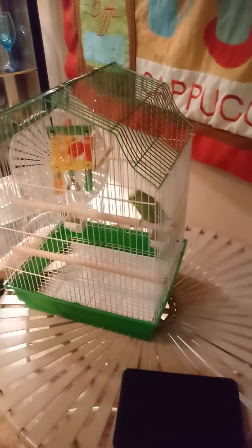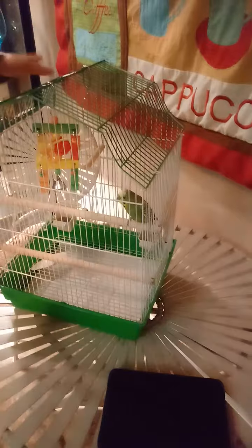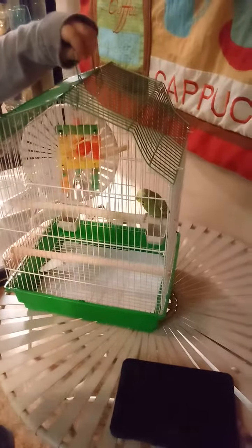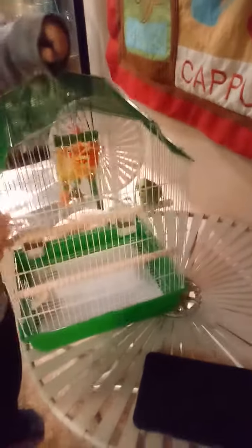So today we are going to be showing him the house tour. We've already showed him the living room, so today we're going to introduce him to the kitchen, and he's going to be living in my room.